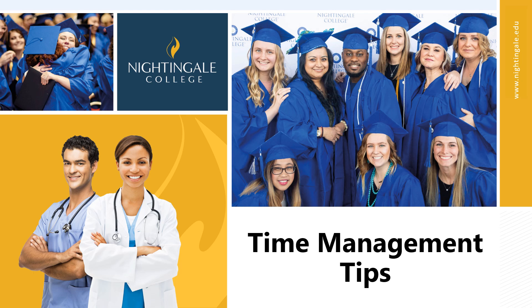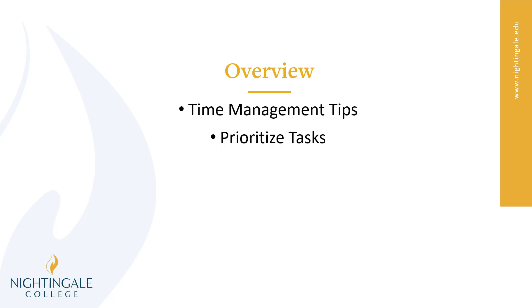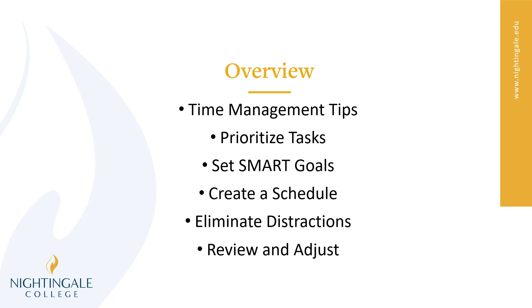Hello learners, this is Meg Phelps here to talk with you about some time management tips. Let's do an overview. We'll talk about the tips, which include prioritizing tasks, setting SMART goals, creating a schedule, eliminating distractions, reviewing and adjusting, and then a recap.